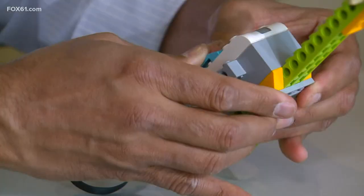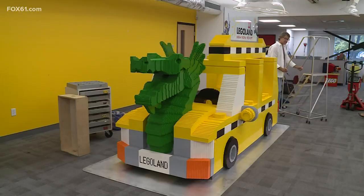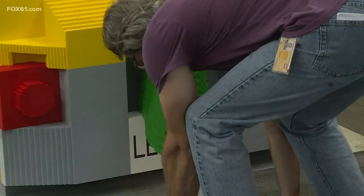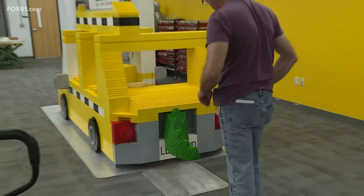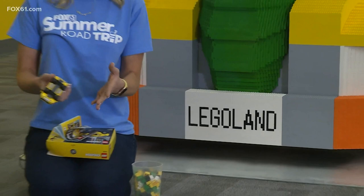It can really be anything — you can build a set with instructions, or you can just get a pile of bricks and build something like a Lego taxi or anything else a kid's imagination can dream of. For this Lego taxi, it took 117 hours just to design it, then 400 hours just to build it. Now it'll head right down to New York City.